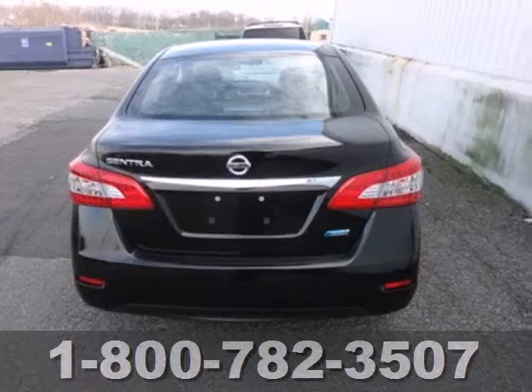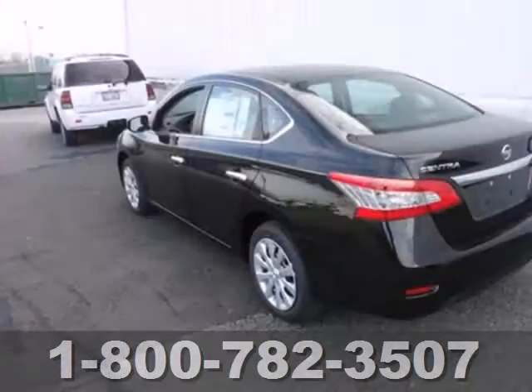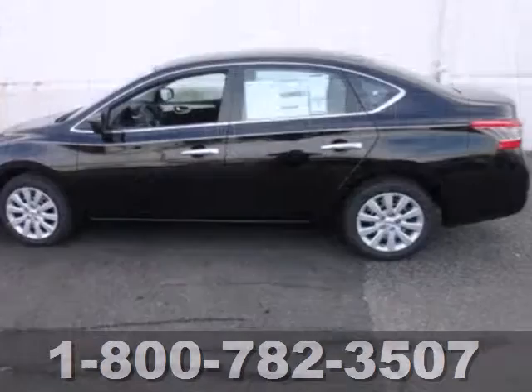This Sentra also provides road safety with features like stability and traction control, multiple airbags, and anti-lock brakes. Plus you get a CD player and auxiliary audio input to entertain you on your drive.